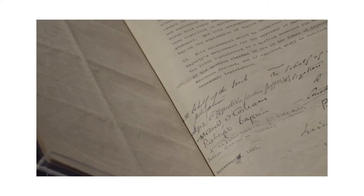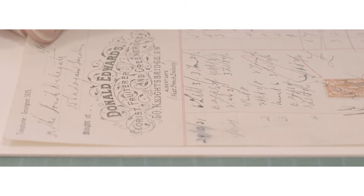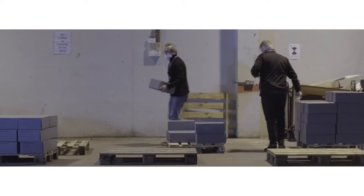I see my role here as complementing what the National Archives already do. There are a lot of people behind the scenes, so before I even thought about the documents themselves or the specifics around those, I actually realised that I needed to get to know the institution and the people behind the scenes.